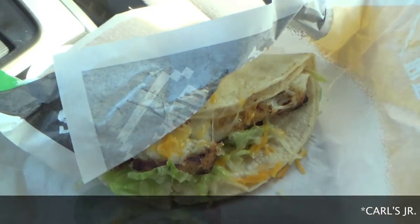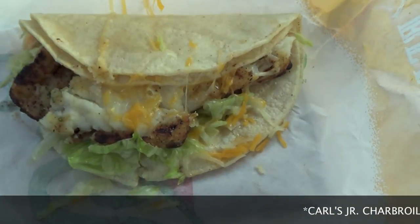So when I saw Carl's Jr. advertising their charbroiled Atlantic cod fish taco, I had to jump on over and do just that. It's only available because they're partnered with Green Burrito. If you're watching this, I know you're curious to know exactly how good the charbroiled Atlantic cod fish taco is from Carl's Jr. slash Green Burrito. Let's get up close and personal and see exactly how bomb sexy this is going to be.